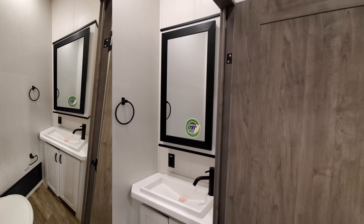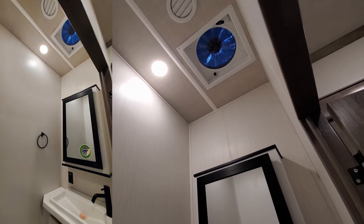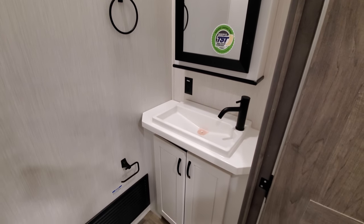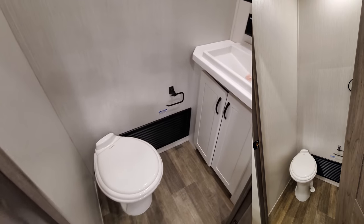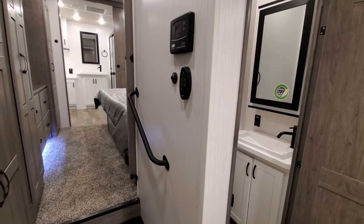The little half-bath — starting up top you have a turbo exhaust fan and an air conditioning vent. There are Madison-style cabinets in a white color, a little sink area, storage below, and a porcelain foot flush toilet. It's a handy half-bath in case you have guests come.